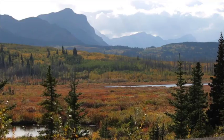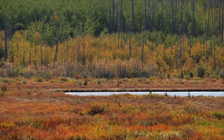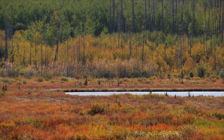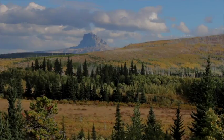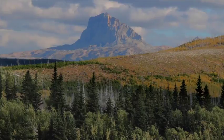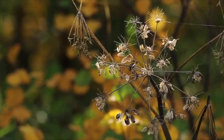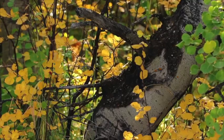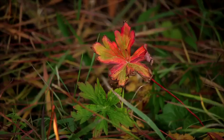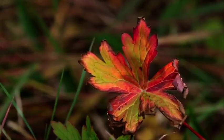That never-ceasing Waterton wind rattles the leaves that have changed color on the willows and the dogwoods, and above it all rises magnificent Chief Mountain. By the time you're seeing this, the leaves have probably changed a lot, but if you're looking for the brightest colors, look down low — that's where fall is really starting to glow.